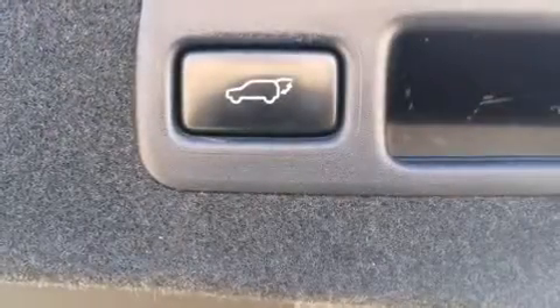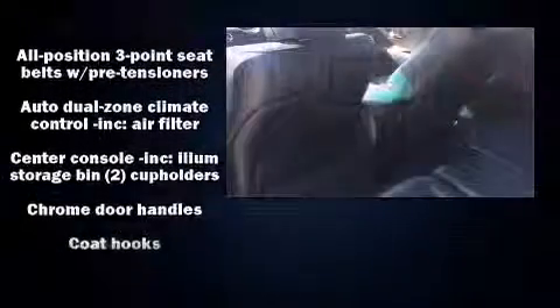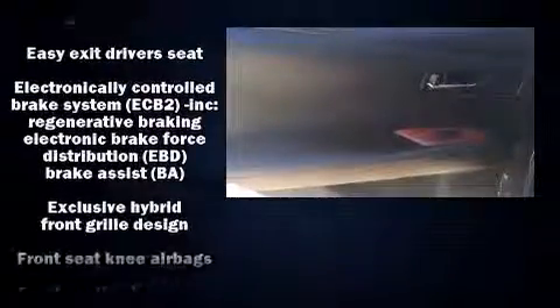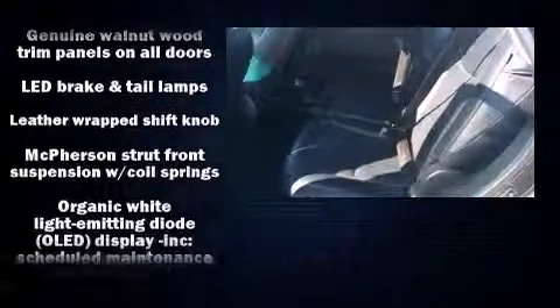Lexus ensures the safety and security of its passengers with equipment such as head curtain airbags, front and rear side impact airbags, traction control, brake assist, anti-whiplash front head restraint, a security system, an emergency communication system, and four-wheel disc brakes with ABS. Electronic stability control ensures solid grip atop the road surface, no matter how challenging the driving conditions.